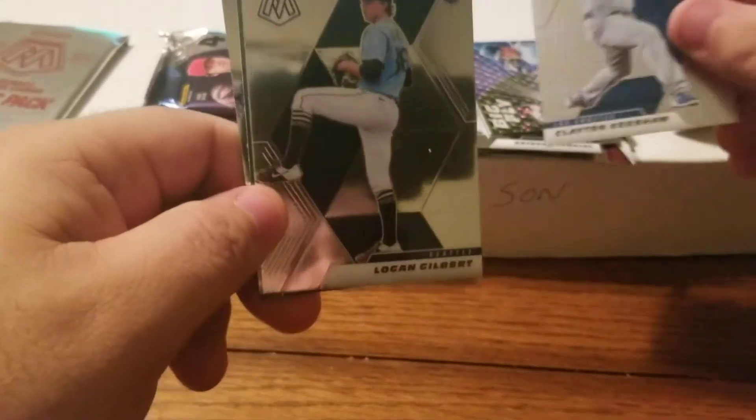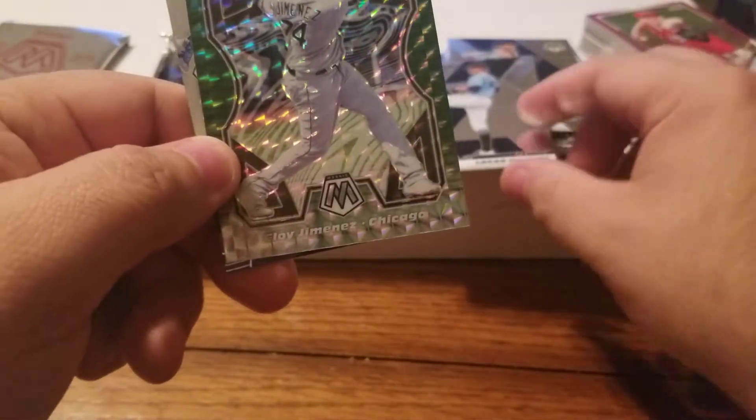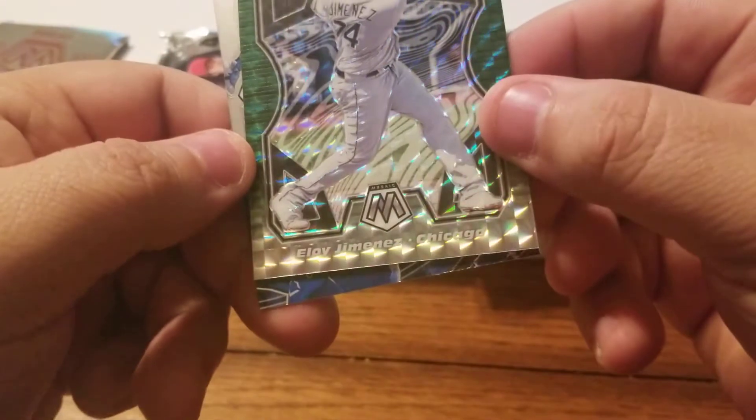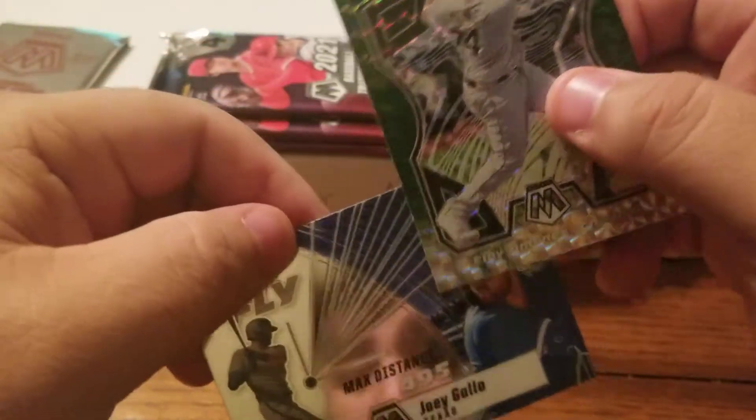Kershaw, another green one coming up - Logan Gilbert ricky card. Oh and these cool Mosaic cards - look at that, that's cool! Eloy Jimenez for the Chicago White Sox, Producers, and behind that Joey Gallo Big Fly. Nice - these are nice!